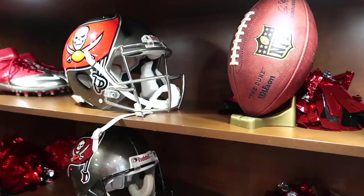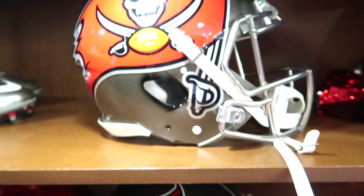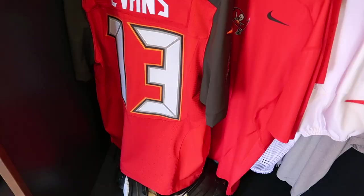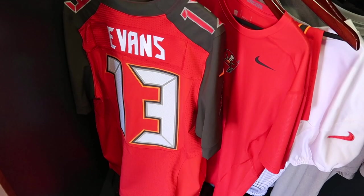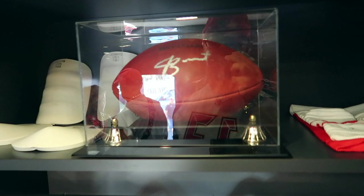We've got some classic Bucs helmets here over the years. Bucko Bruce, championship years, next wave of championship years. Mike Evans. Can we just take that home now? Nice. Famous Jameis Winston.